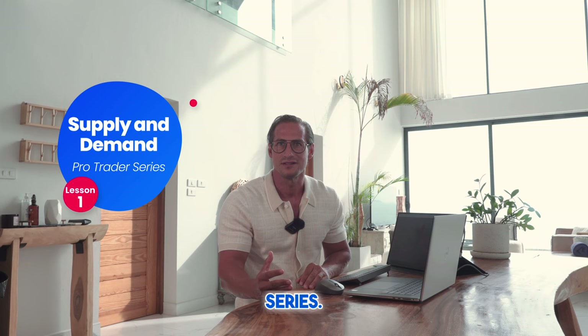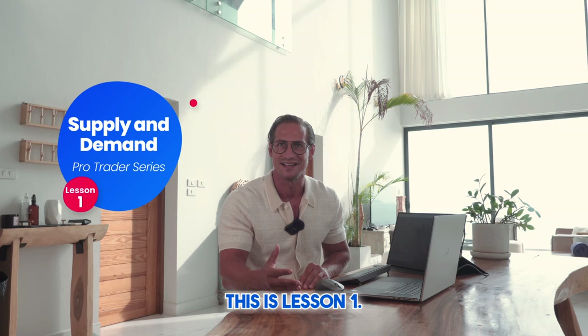Welcome to our Supply and Demand Pro Traders Series. This video is a very good place to start if you want to learn the science of supply and demand. This is lesson one.